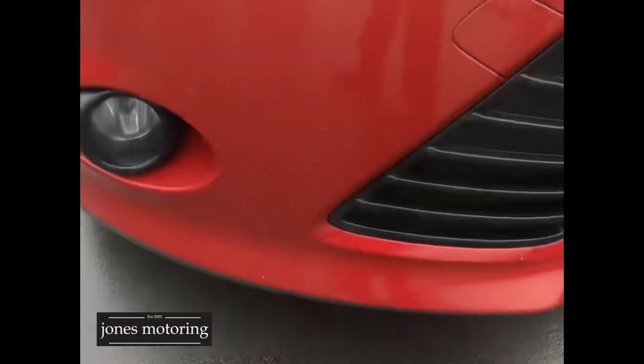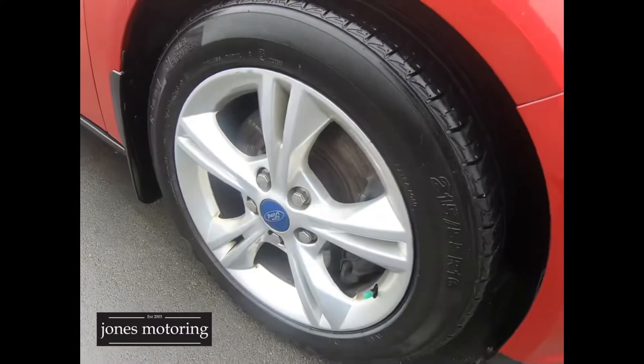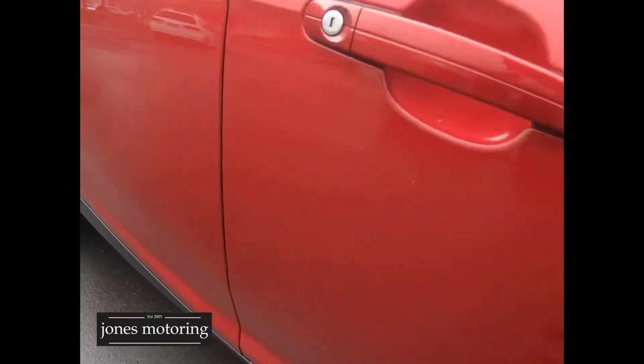The bonnet's all nice. The front right tyre and alloy look good, and the tyres are good right around it. Down that right side, it's nice and straight.